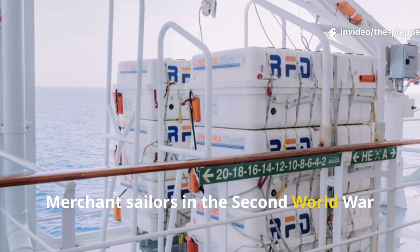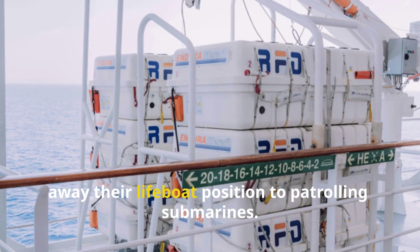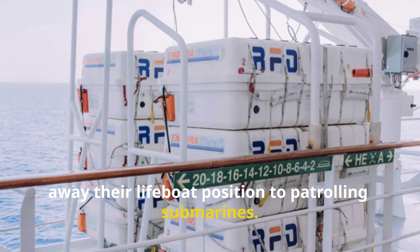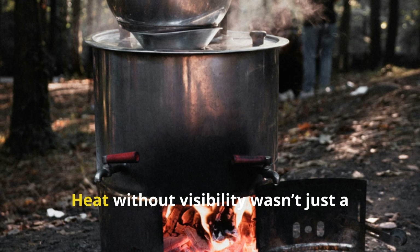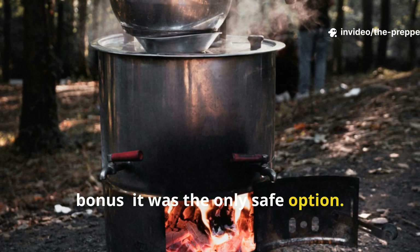Merchant sailors in the Second World War often used these stoves to avoid giving away their lifeboat position to patrolling submarines. Heat without visibility wasn't just a bonus — it was the only safe option.